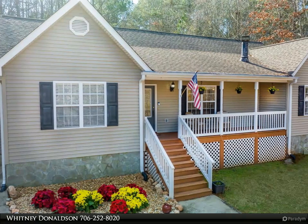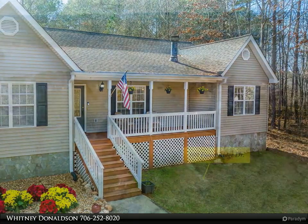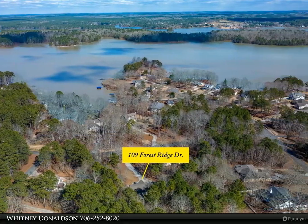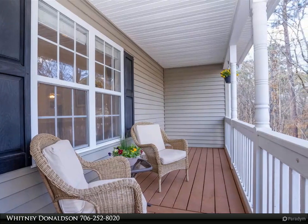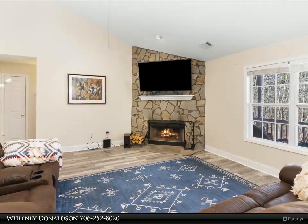Welcome to your dream lake adjacent retreat. This quaint three-bedroom, two-bathroom ranch style home is nestled in a fantastic lake community offering seasonal lake views and the perfect amount of privacy. Situated on a spacious 0.87 acre lot, this property is a mere half mile from a convenient boat ramp, providing easy access to all the water activities you love.